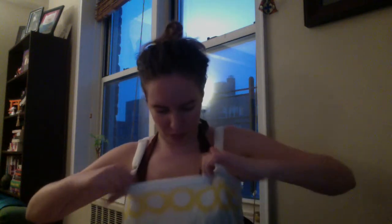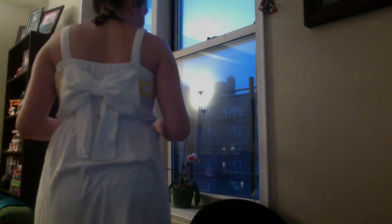It only comes in one size. There are little straps here if you want to tighten it up a bit. There's ample room if you are a bit bigger than me, and there's also a bit of room here. This goes down to my knees. You can see in the back — voila!